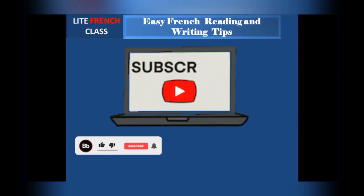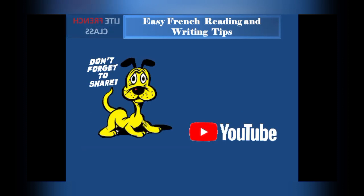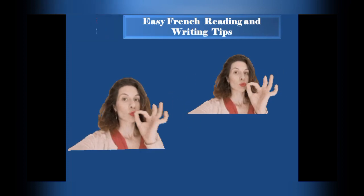This is Tanza, welcome to Light French Class. Today I'm going to be showing you some easy tips for French reading and writing. Are you looking to improve your French reading and writing skills? Then you are at the right place, because I've got some simple tips that are going to help you along the way.